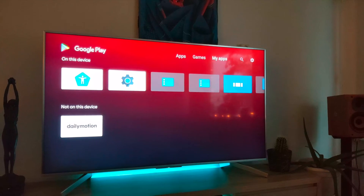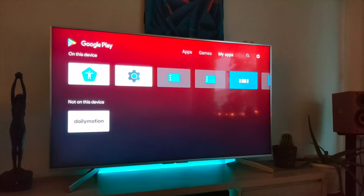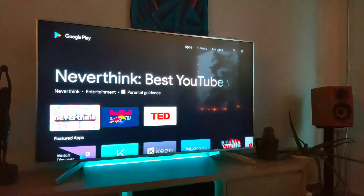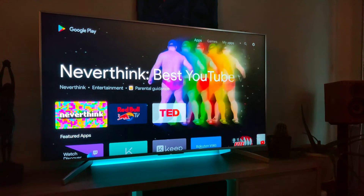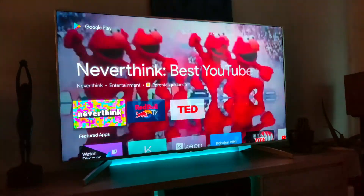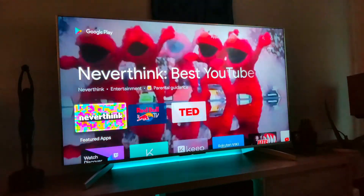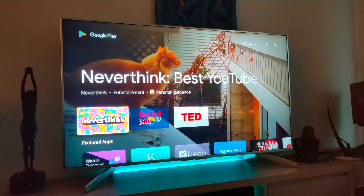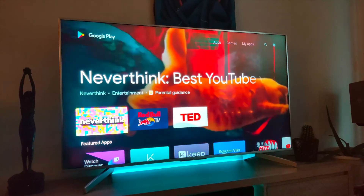So pretty much it. Pretty well done by Google — they made a really nice update for the Play Store. I hope we get a new Android version soon for Android TV as well. Well, that was a short review of the Google Play Store. See you in the next video.